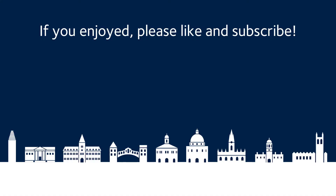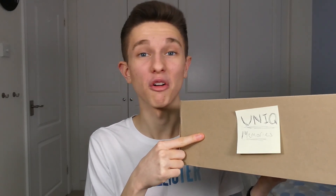In the meanwhile, keep studying and I'll see you around. If you enjoyed this video please like and subscribe for more content. By the way, this is just a shoebox with a post-it note slapped on it.